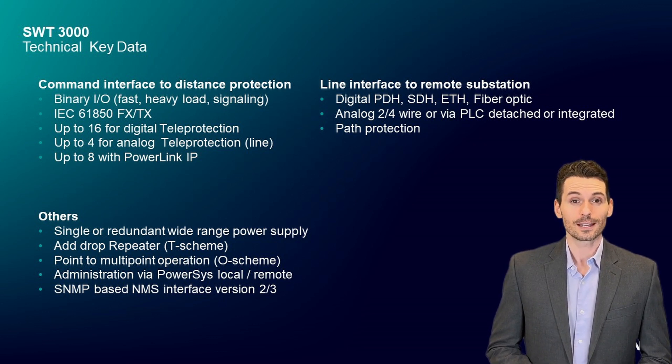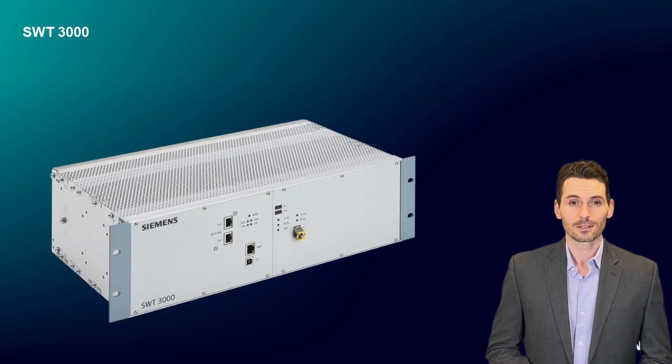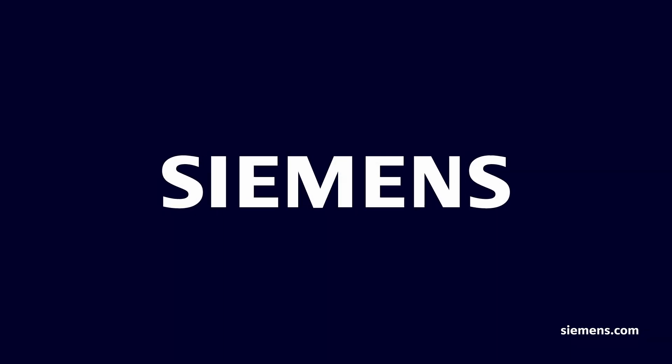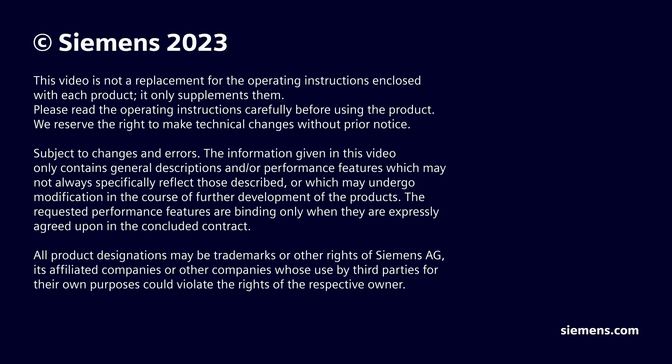Network Management Connection is supported with SNMP. We hope we made you curious about our SWT-3000 teleprotection signaling device. Please turn to the next session for more information.